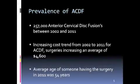In the United States, between 2002 and 2011, there have been 257,000 anterior cervical disc fusions. If you include the procedures that have happened since 2011, together the total population that have had this procedure done is roughly 1% of the United States.